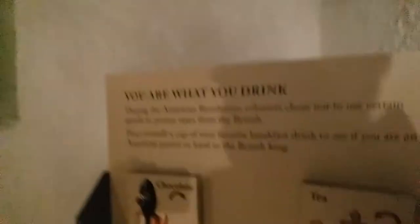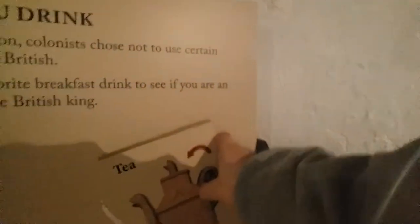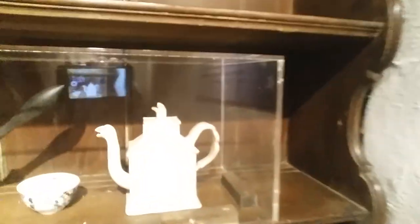The floors are all brick. There's a little section here for kids where you make turkey pot pie with the stove. And if you drink tea, are you an American? Oh no, you're helping the king. And then this is the kitchen — these are ceramics from the 1800s.